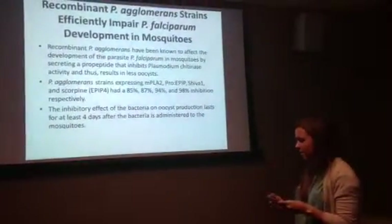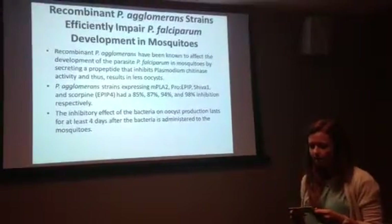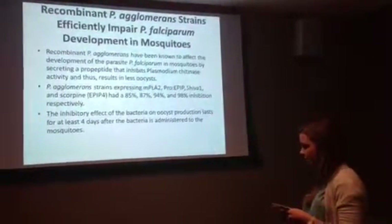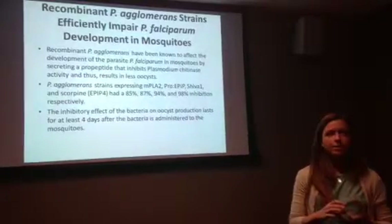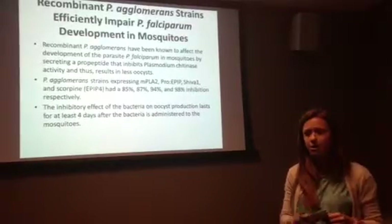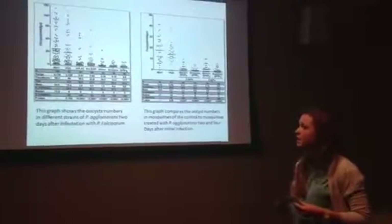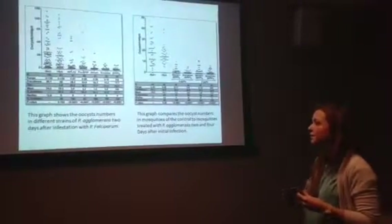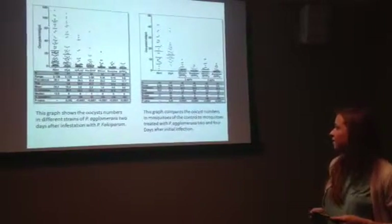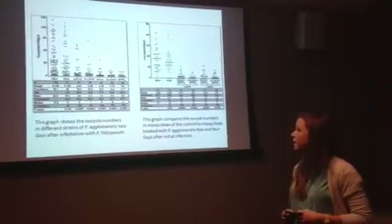The persistence of the inhibitory effect on oocyst growth also needed to be tested. Mosquitoes fed on the same batch of infected blood meal were tested after two and four days. The inhibition was similar at both time points, so the inhibitory effect of the bacteria on oocyst production lasts for at least four days after administration. The graph on the left shows oocyst numbers in different strains of P. agglomerans two days after infestation, and the graph on the right compares the control to mosquitoes treated with P. agglomerans at both two and four days after the initial infection.